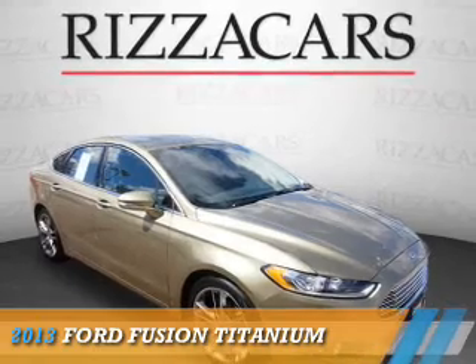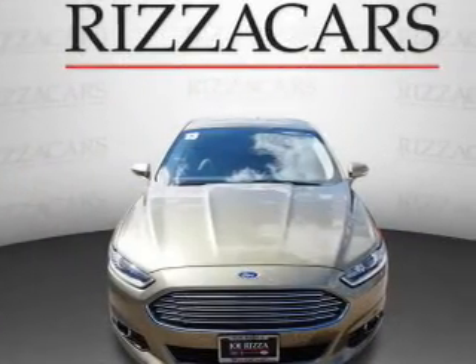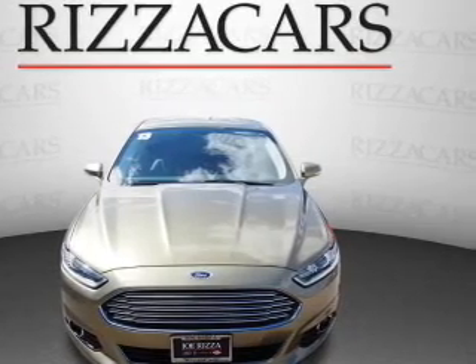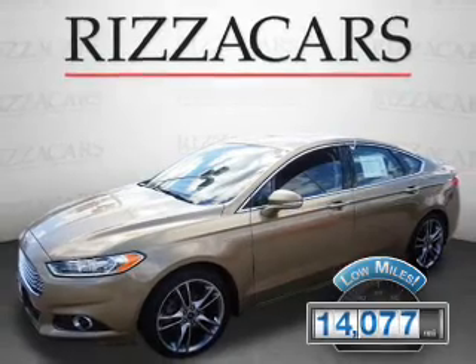Presenting the 2013 Ford Fusion. It's powered by front wheel drive, a 2 liter engine, and an automatic transmission. With fewer than 15,000 miles, this vehicle has a long road ahead.